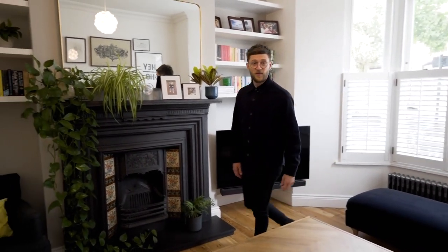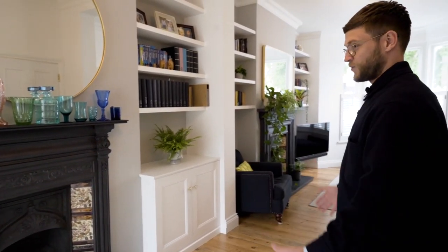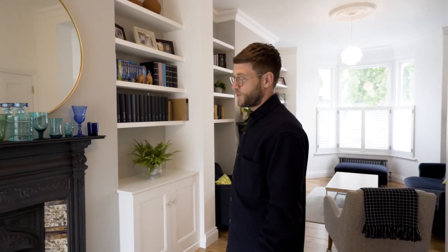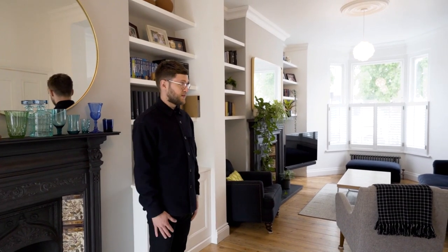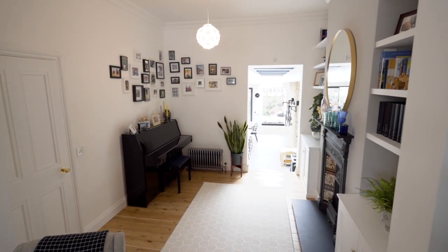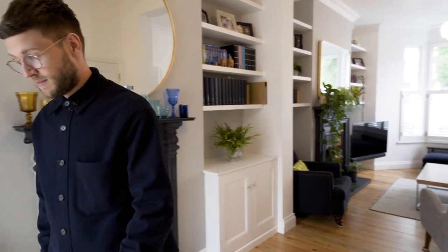I'll take you through to the rear half of the reception. Another really good space with lots of storage either side of the chimney stack, a beautiful restored fireplace, and space for a piano too. Formerly these would have been two separate rooms — this would have been the dining room — but the owners have opened this up to allow the light through and also to allow it to flow through to the kitchen much, much better.